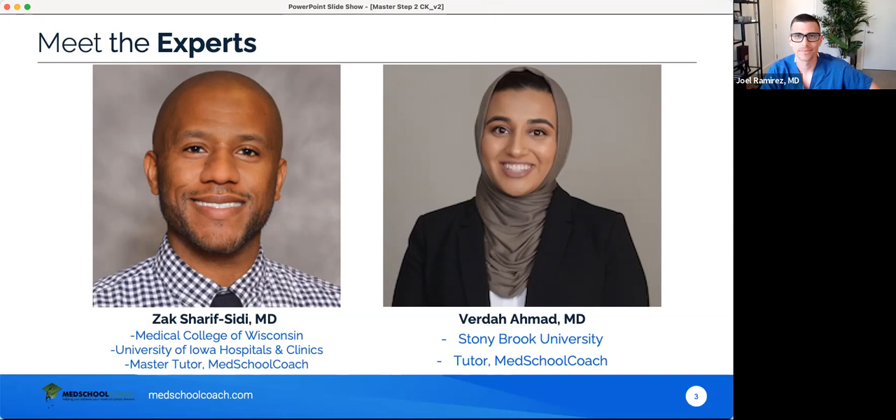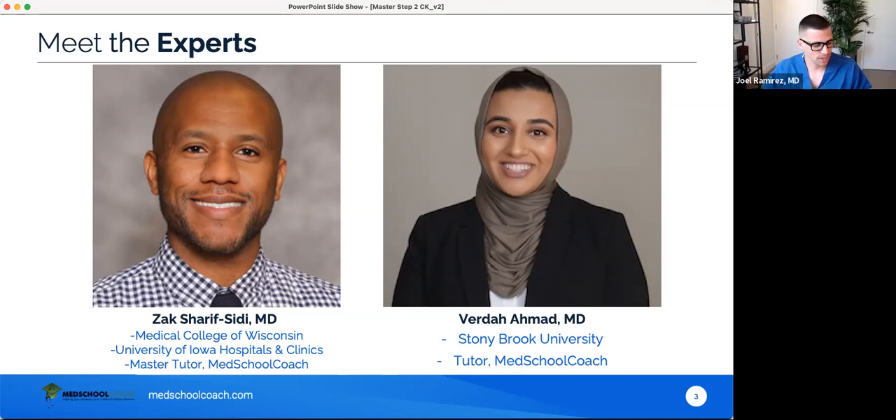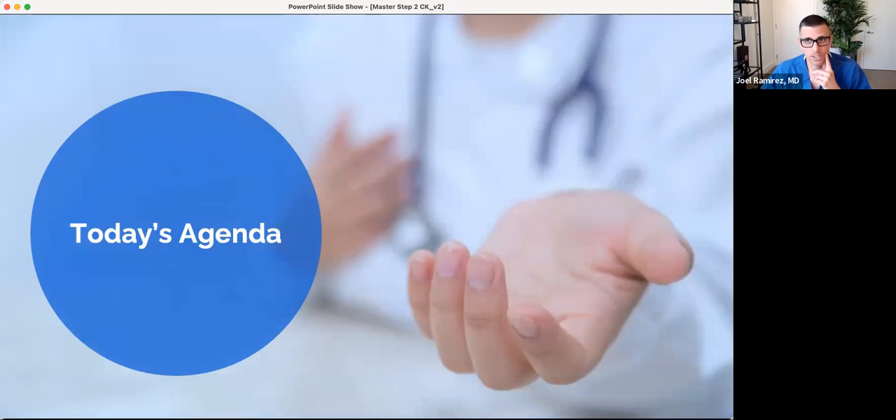And Zach: Hello everyone, I'm Zach. I graduated from the Medical College of Wisconsin last year, and I went to the University of Iowa for my intern year, and then I'll be starting my dermatology residency in about a week. I've been tutoring for a really long time, and I think the Med School Coach mission speaks to me. Between the three of us, we've probably worked with hundreds of students.